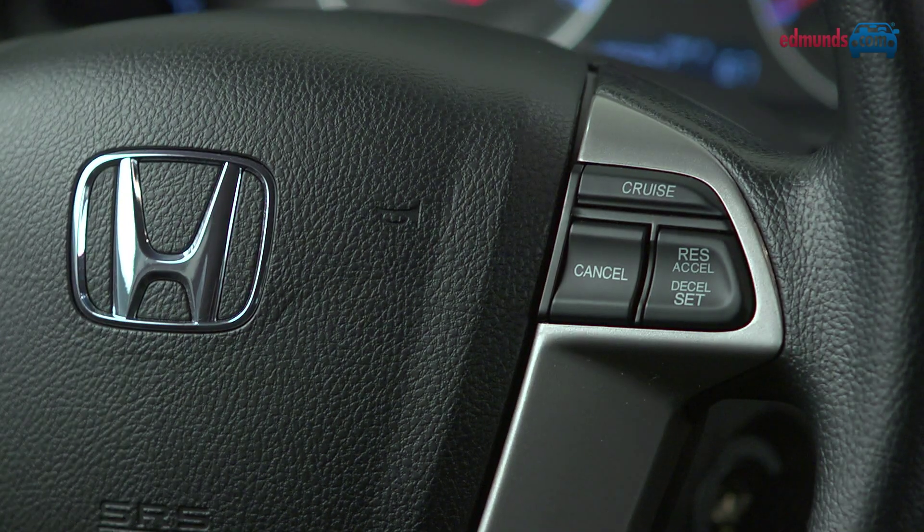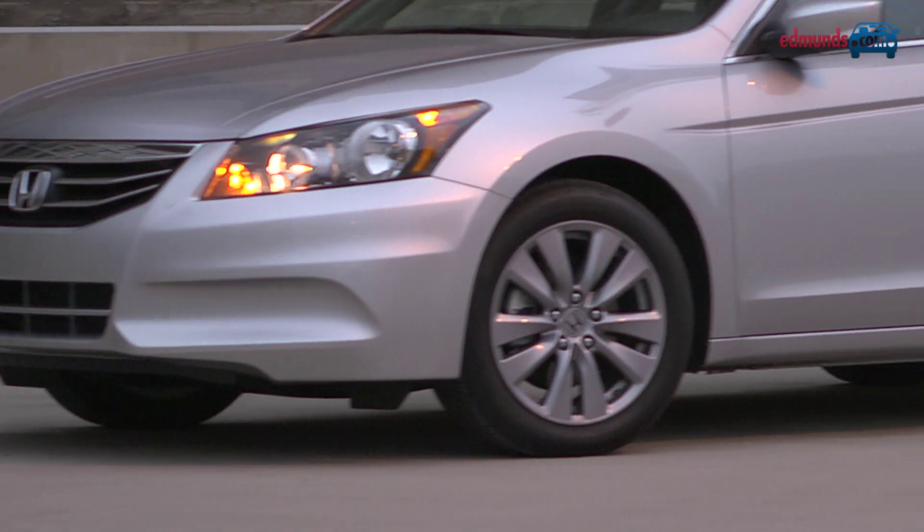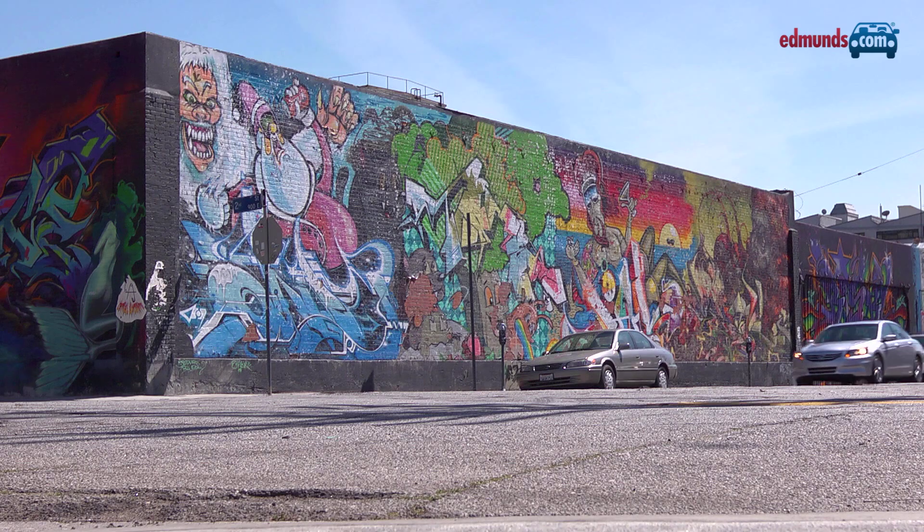The EX comes fairly well equipped with air conditioning, cruise control, an iPod USB audio interface, a six-disc CD changer, 17-inch wheels, and a sunroof. Honda does make you pay extra for Bluetooth and a backup camera though.